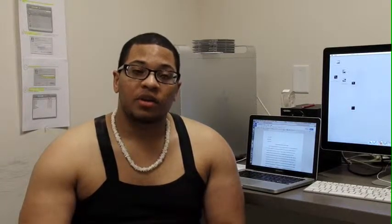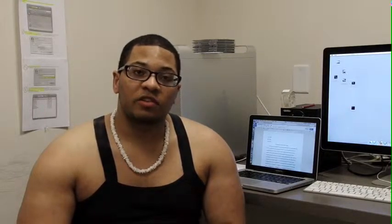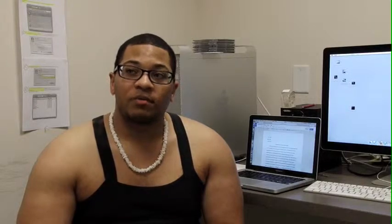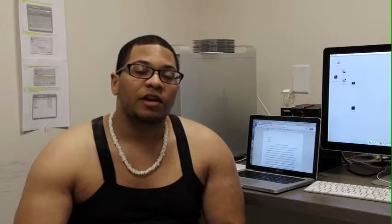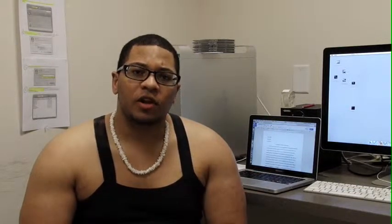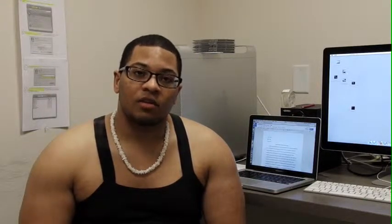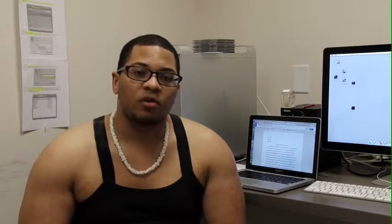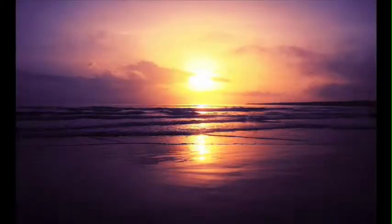Hey, welcome to my solar energy sustainability presentation. My name is Jay Corbett and I decided to do a video because it will be a lot better to explain it this way. I hope you guys enjoy this video and if you have any questions after I get done explaining, please feel free to ask me. So let's get started.